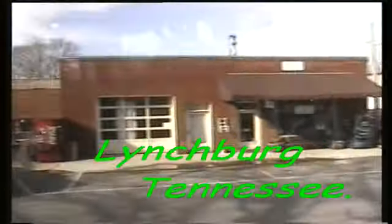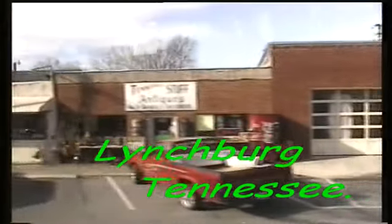There's cute little craft shops, souvenir shops, all sorts of stuff.